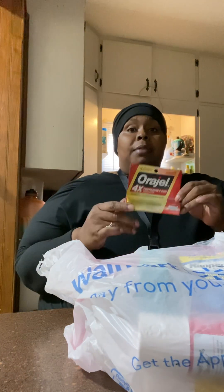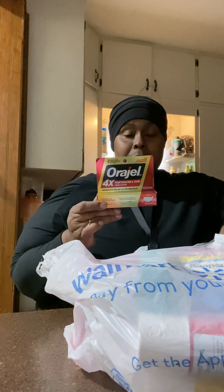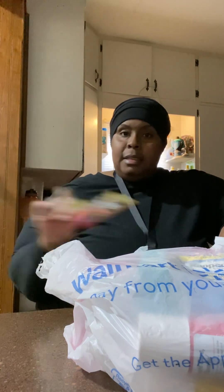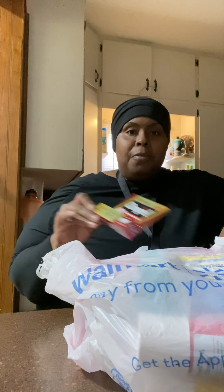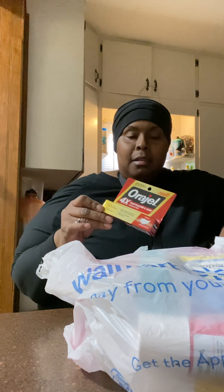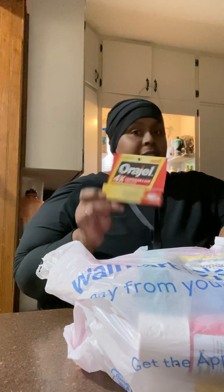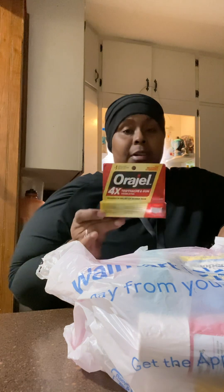First thing I got was this oil gel from there. You know, this stuff runs about $5 to $6. I got this from the med aisle — it was marked down. I got it for $3.50. But it's more like $6 to $7 normally. I got it for $3.50.